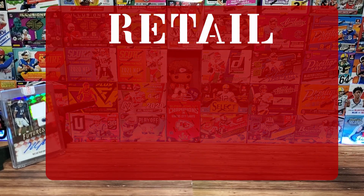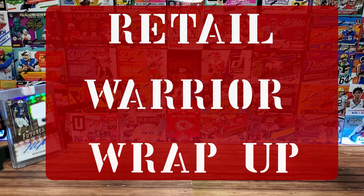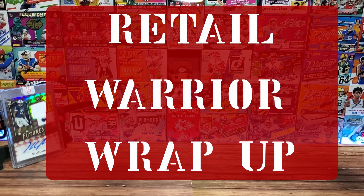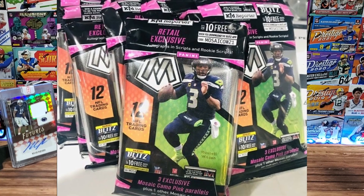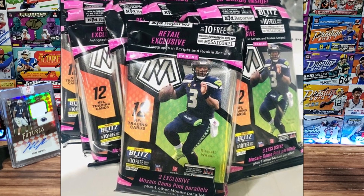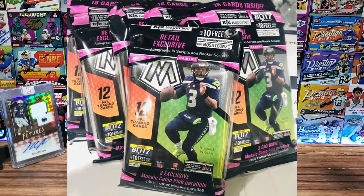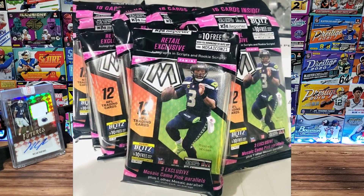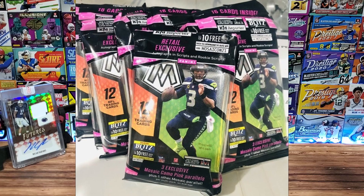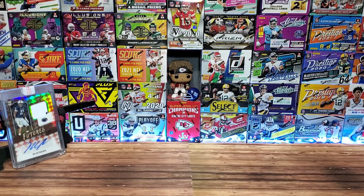Moving on to the Retail Warrior weekend wrap-up, where we go over the Targmarts — that's Target and Walmart combined. Finally, Mosaic Football was available nationwide on Tuesday, around 7:40 a.m. at Target.com.